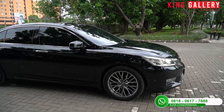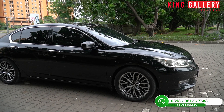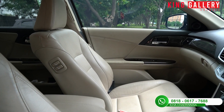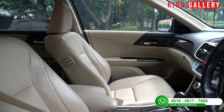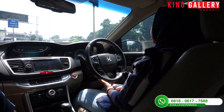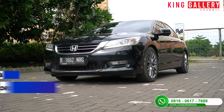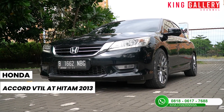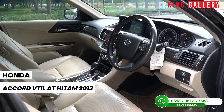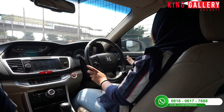Dari bodinya dia lebih lebar dan lebih luas dibanding Honda Accord sebelumnya, sehingga mobil ini menjadi sangat nyaman dalam perjalanan dan tidak sempit. Makanya mobil ini disebut full size karena mobilnya menjadi lebih besar dibanding generasi sebelumnya. Untuk VTIL ini yaitu tipe varian tertingginya, jadi yang kita miliki ini varian yang super komplit.